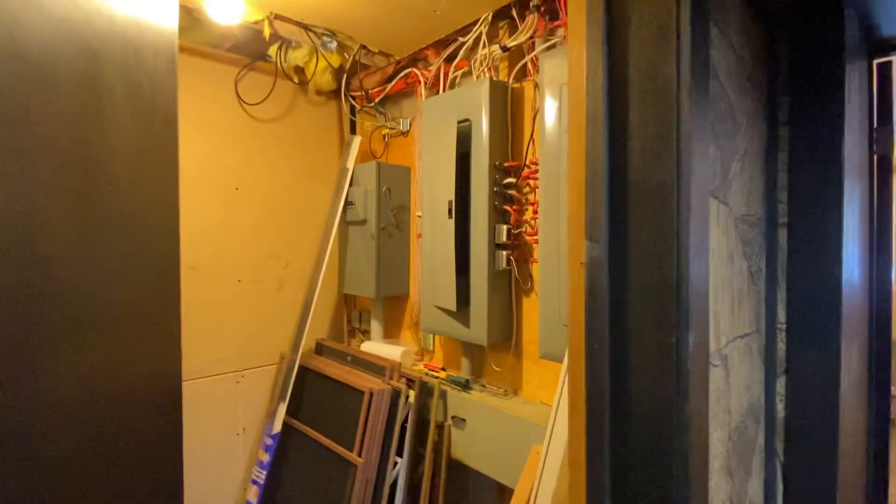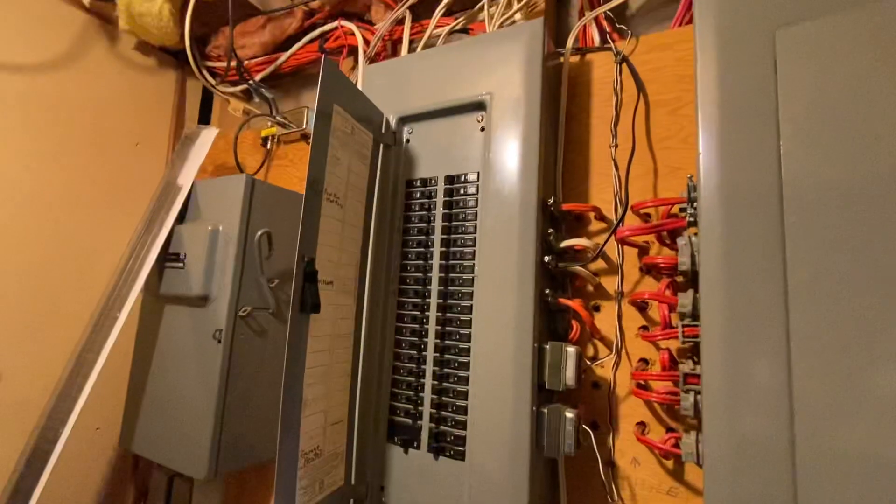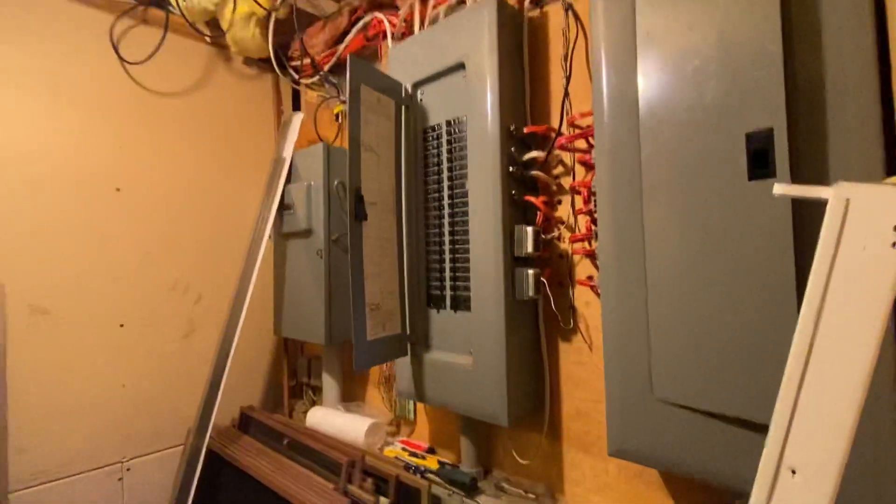It's a utility room with the electrical panels — all breakers in here. It's also a good place to keep the screens for the windows and stuff.